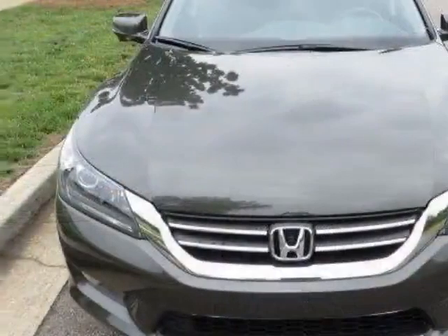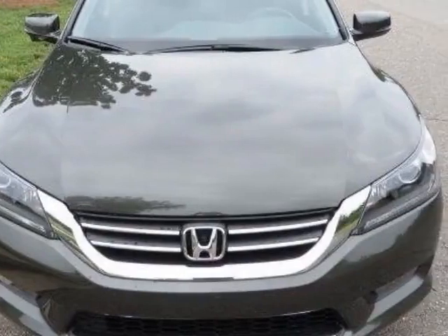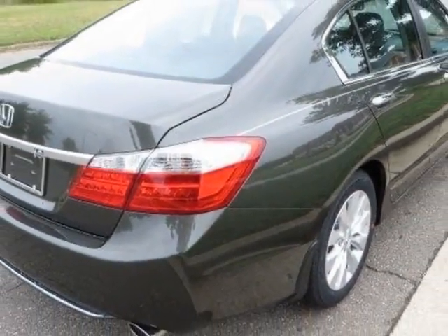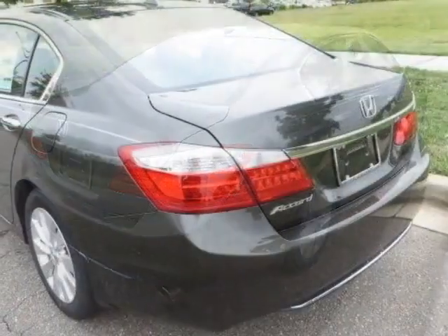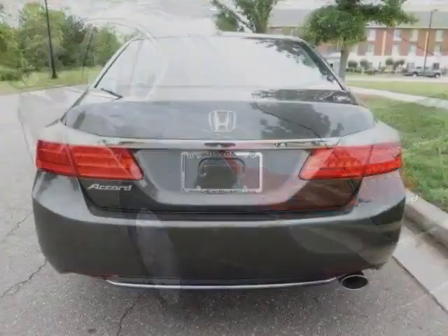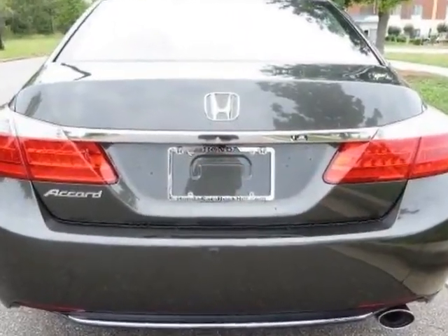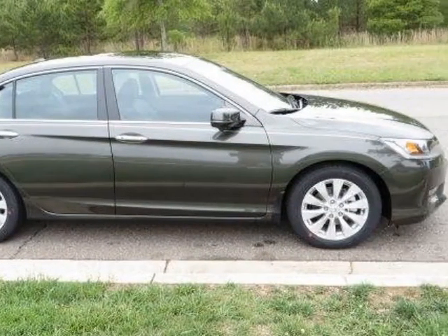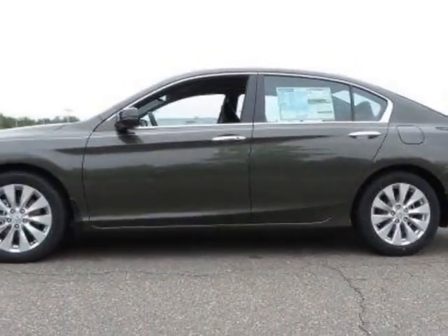This Accord sedan boasts a 2.4 liter engine and has a CVT transmission. Additional options for this vehicle include power locks, auxiliary audio input, sunroof and driver airbag. Call 888-748-2019 or email our friendly sales staff today to schedule a test drive.